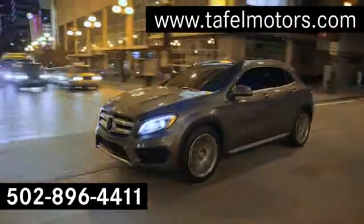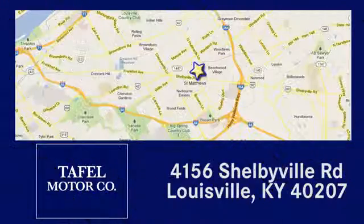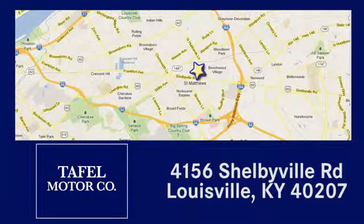Visit us online at tafflemotors.com. Call or stop in at 4156 Shelbyville Road in Louisville. A memorable experience awaits.